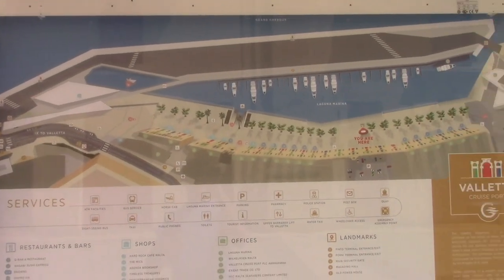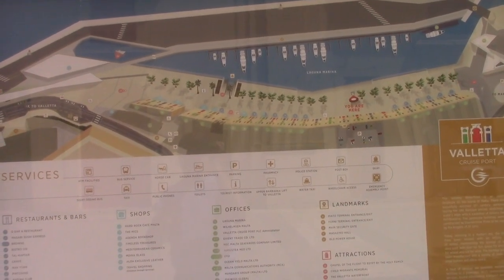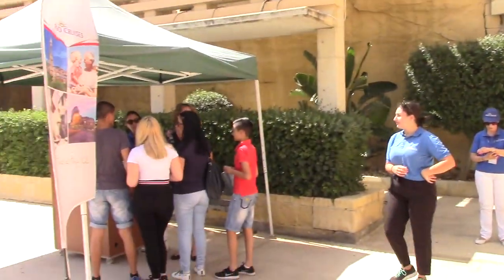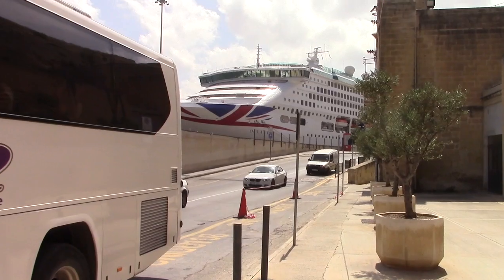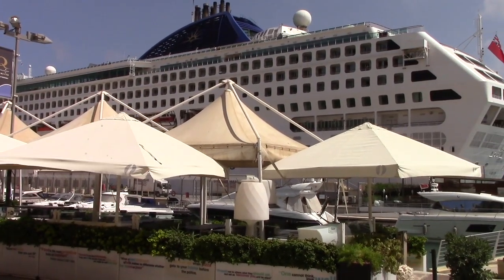Here's a handy map of Laguna Marina explaining exactly where all the shops and restaurants are. If you are checking in and living from Valletta, look at how close the information is and how close the port is. Let's see what you can do by just walking off the ship.